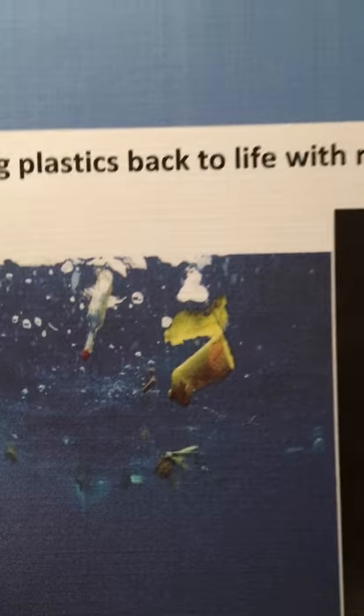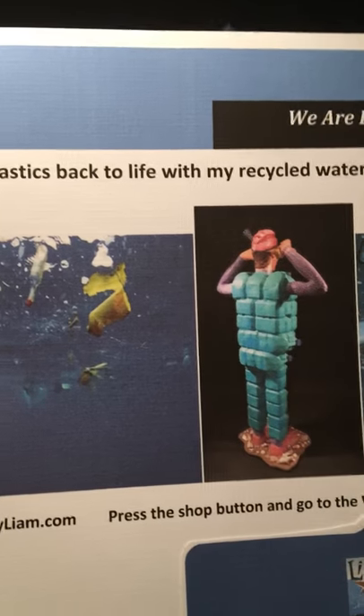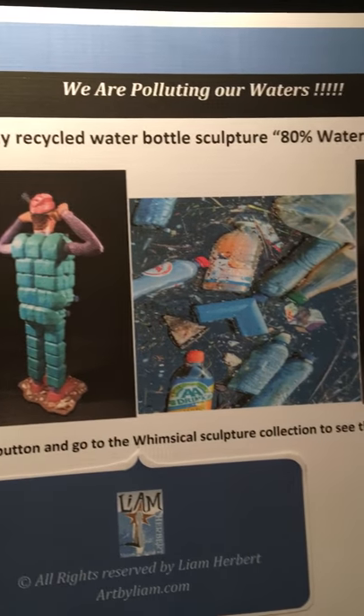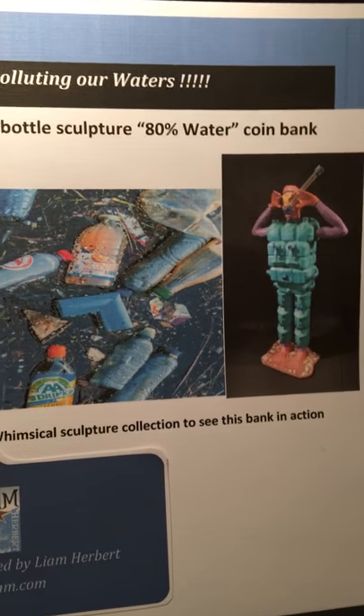We are polluting our waters. What I do is I bring plastics back to life. This is an example of my recycled water bottle sculpture called 80% Water. And it's also a coin bank.